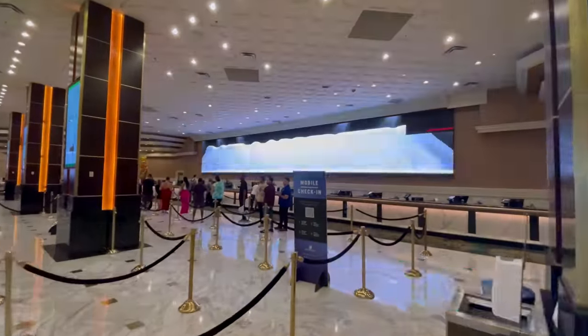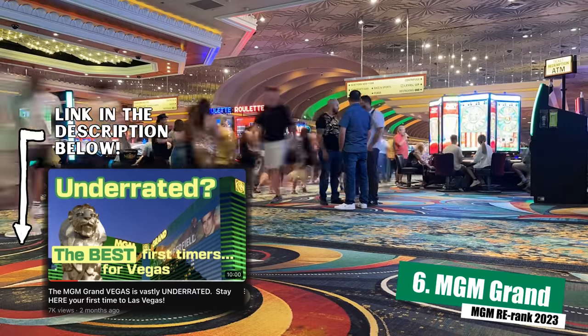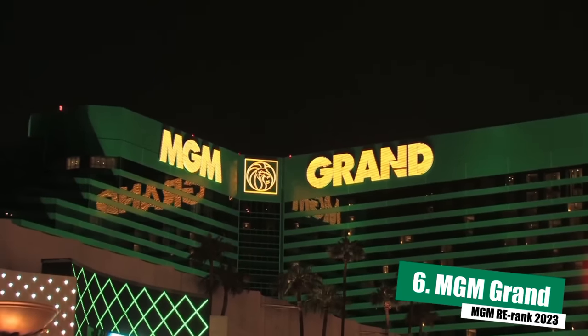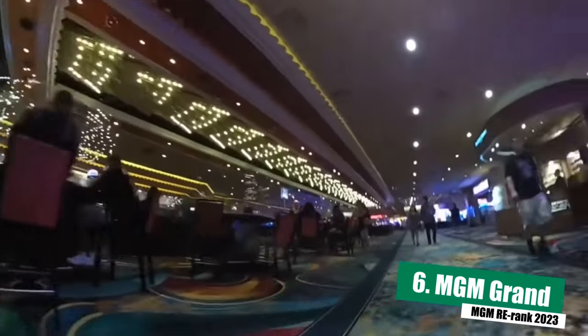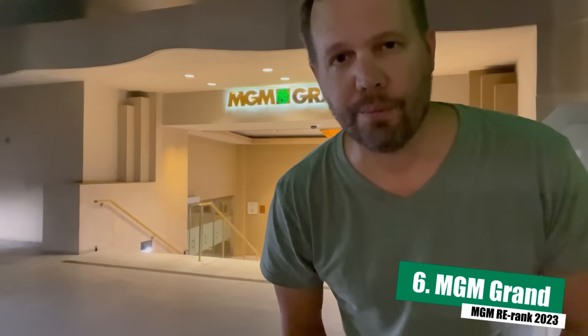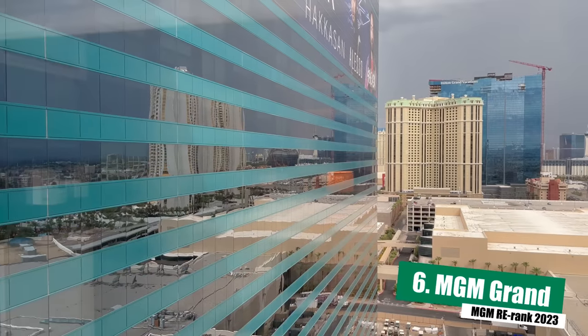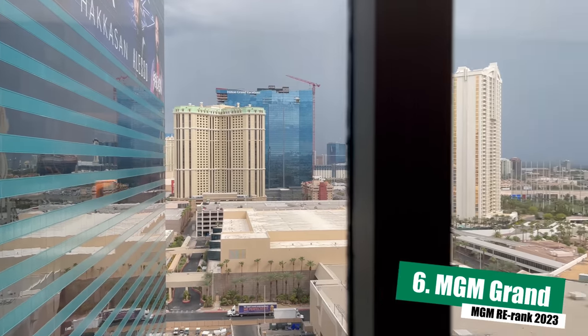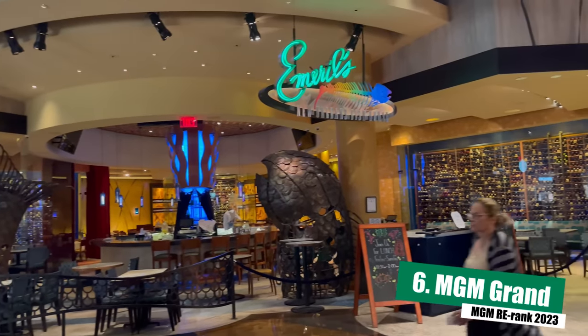Next up at number six is the MGM Grand. The MGM Grand is MGM Resort's flagship property in Las Vegas — the biggest and the oldest, opening in 1993. The first thing people are going to say is that it is massive, and they would be right — it is one of the largest properties in Las Vegas, if not the world. But don't let its size intimidate you. Yes, you might get lost at first, but once you've stayed there for a few nights it's not that hard to navigate, and the size is one of its biggest assets. It has a ton of dining options, from fine dining all the way down to a food court.